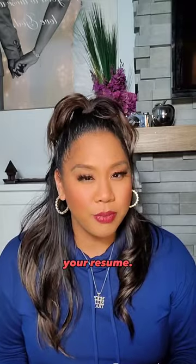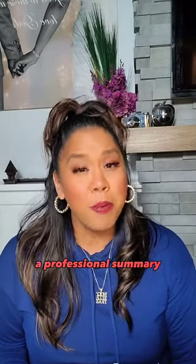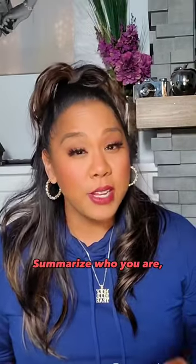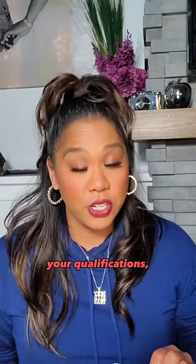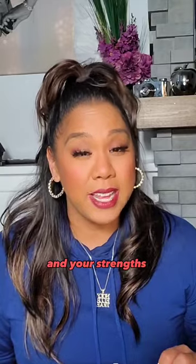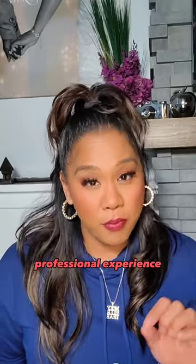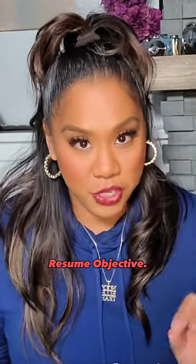Here's what's missing on your resume. Number one: a professional summary or resume objective. Summarize who you are, your qualifications, your assets, and your strengths in your professional summary. Because nursing students don't have a lot of professional experience at this point, I would call this section a resume objective.